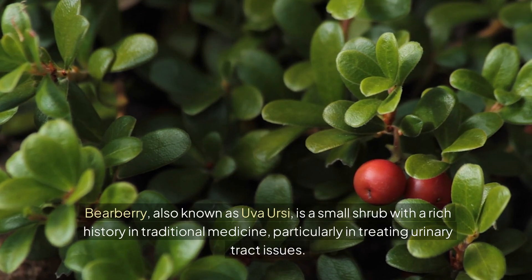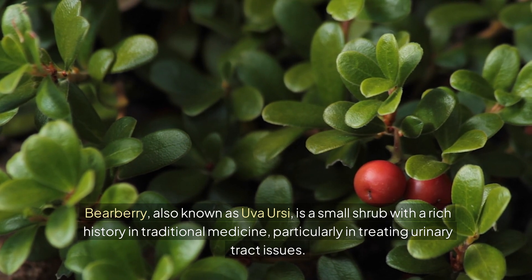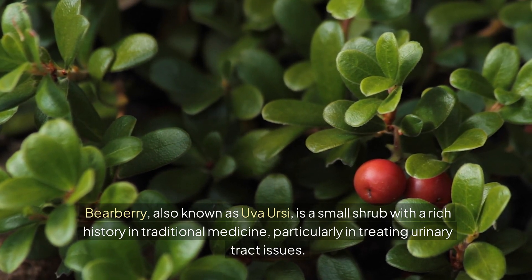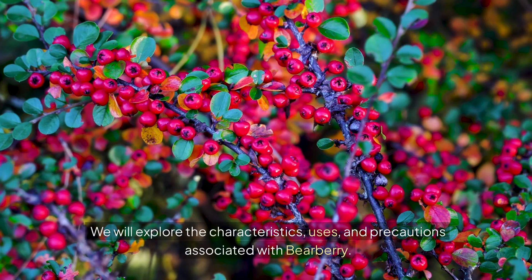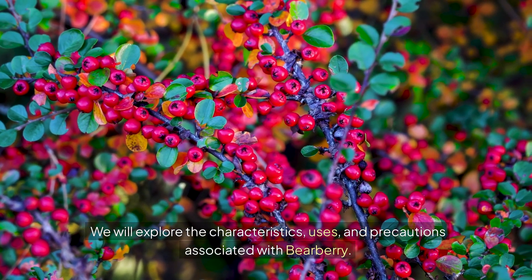Bearberry, also known as uva ursi, is a small shrub with a rich history in traditional medicine, particularly in treating urinary tract issues. We will explore the characteristics, uses, and precautions associated with bearberry.